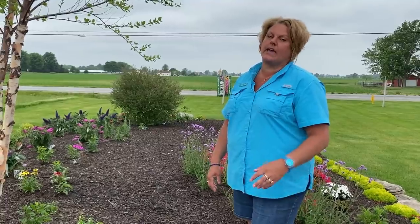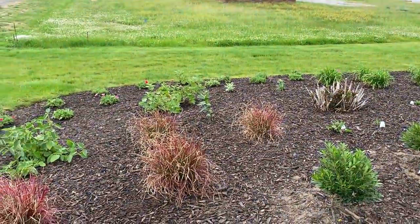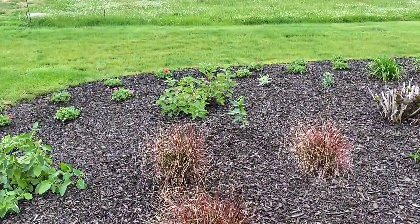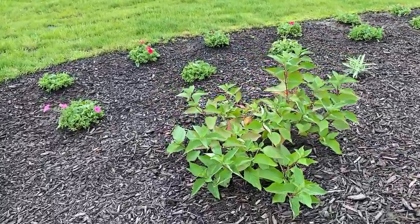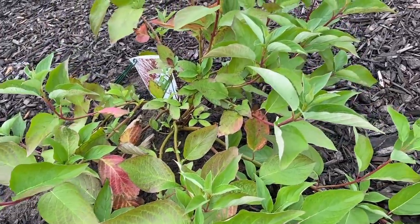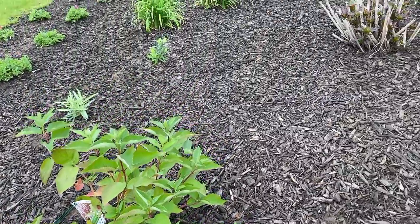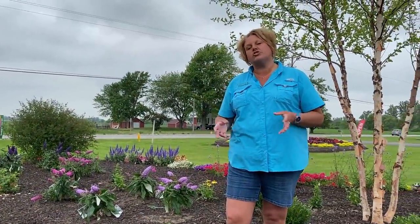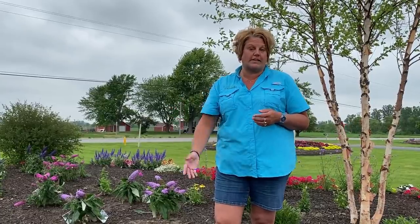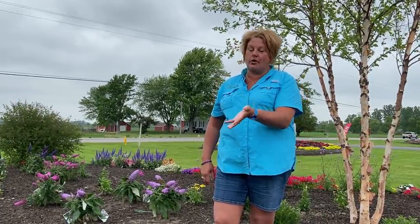I also wanted a lot of winter interest in this garden. Along the front of the berm we planted the Arctic Fire Dogwood along with the Arctic Sun Dogwood, which will give me red and yellow twigs to trim in the winter. One thing to point out: if your dogwoods used to be red but are now kind of brown, this is a shrub you want to trim every two or three years, because it's the fresh new growth that gives you those beautiful bright red or yellow twigs.